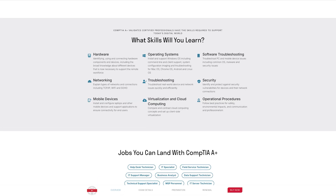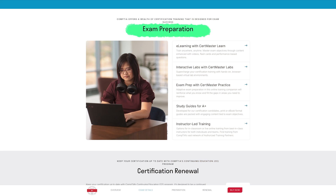The CompTIA A+ certificate contains nine core areas: hardware, operating systems, software troubleshooting, networking, troubleshooting security, mobile devices, virtualization and cloud computing, and operational procedures. That is a lot, but preparing for this one isn't actually that hard and they do have an exam guide which I recommend you check out.